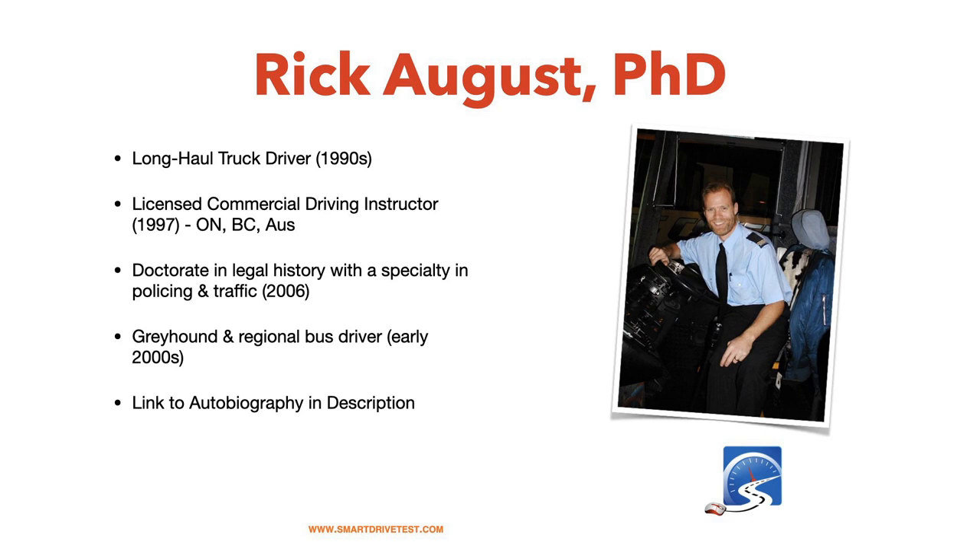For those new to Smart Drive Test, my name is Rick August. I have a PhD in legal history — the study of policing, courts, and prisons. I became a licensed driving instructor in 1997, qualified in Ontario, BC, and Australia. While doing my doctorate, I drove buses for Greyhound. You can find my full autobiography at smartdrivetest.com.